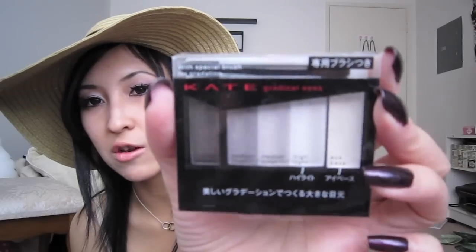She also included the Canmake Eyeshadow Base. I know Sid Angie uses this and really likes it, and I've used it already once — I really like the consistency, it goes on really, really smoothly. And then there's also this Kate Gradical Eyes Quad in BK1, which comes with a cream shadow base as well. I'm excited to try it since I've never tried Kate eyeshadows.